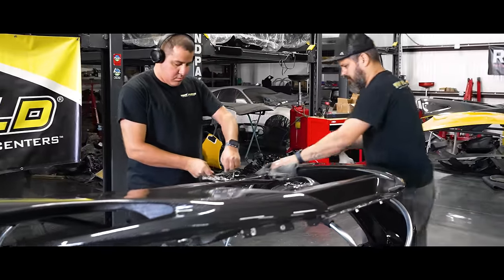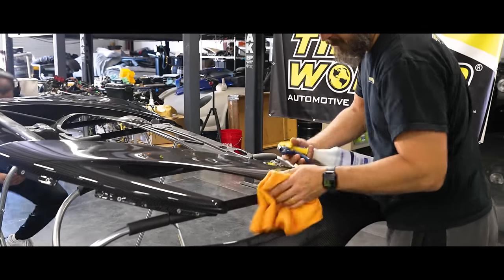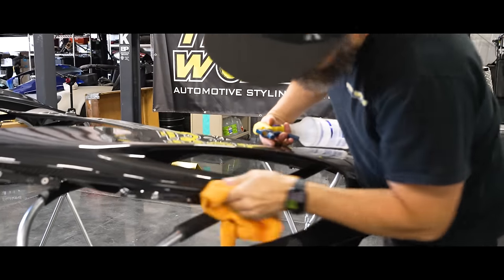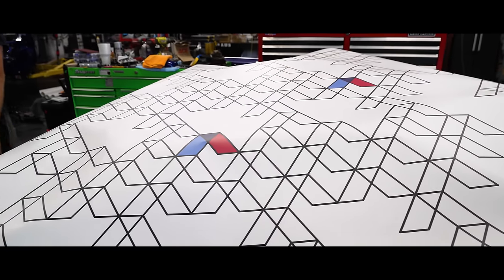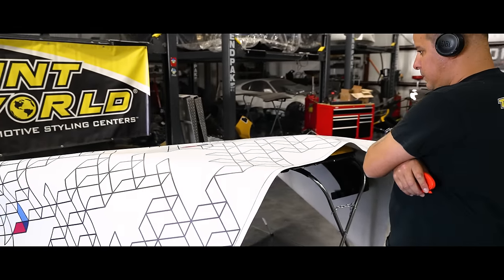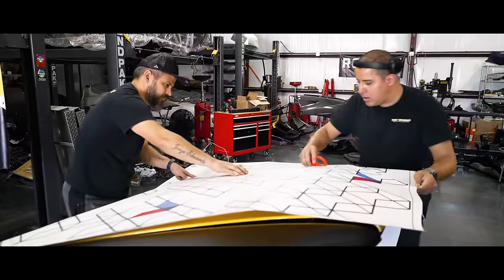I'm going to let the experts do their expert thing. I'm going to sit back, supervise, point fingers, and order lunch. Vinyl wrapping is a great way to change the design or color of a car temporarily, and if done right it can protect the car's paint. But it takes a trained eye and a steady hand to install it — so that means I should probably sit this one out.